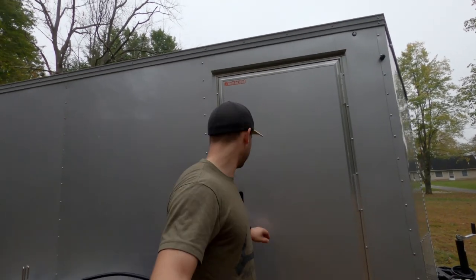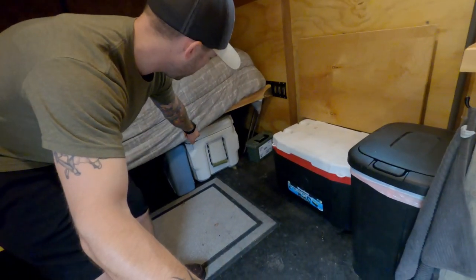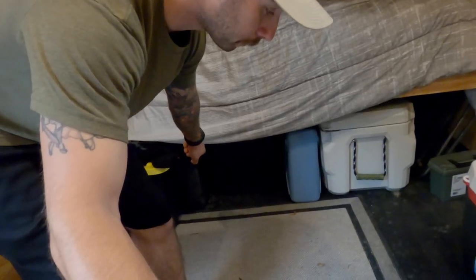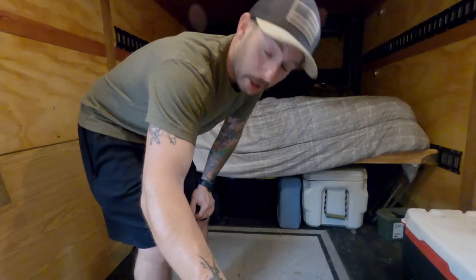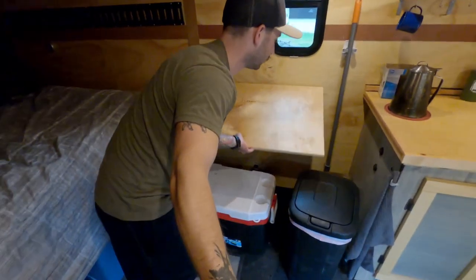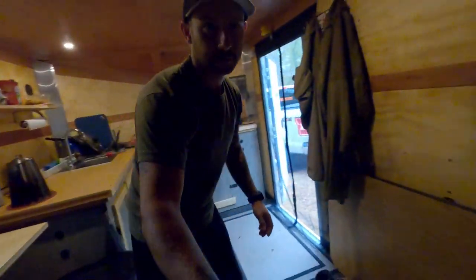All right, let's take a look inside. Here inside the living area — most important part: long day in the woods, you want a good bed. Storage underneath the bed: we have a meat cooler, spare water supplies, a small .22 rifle, and more supplies.